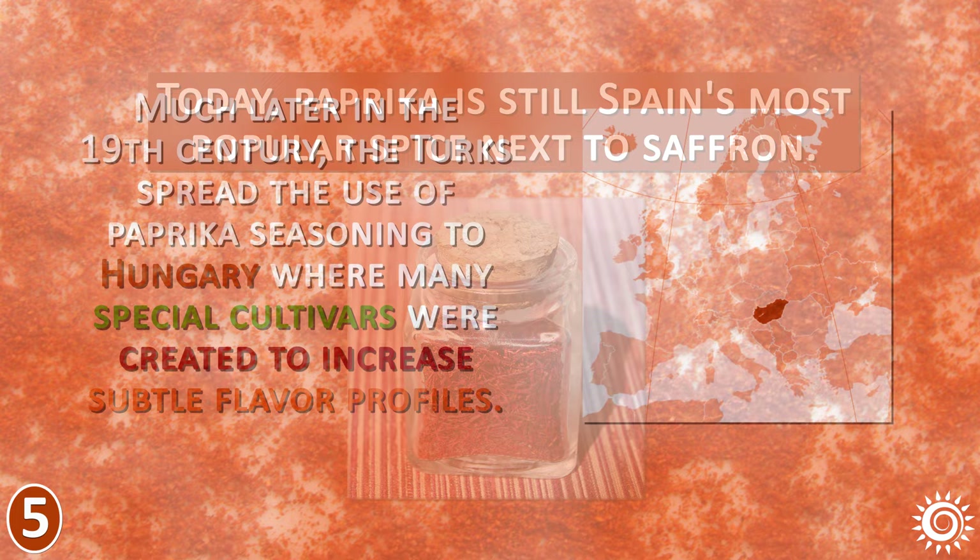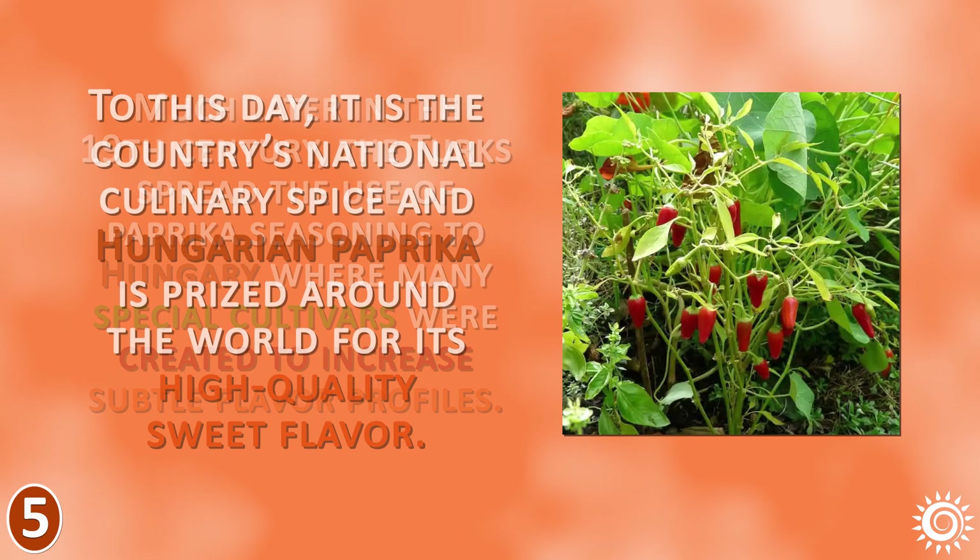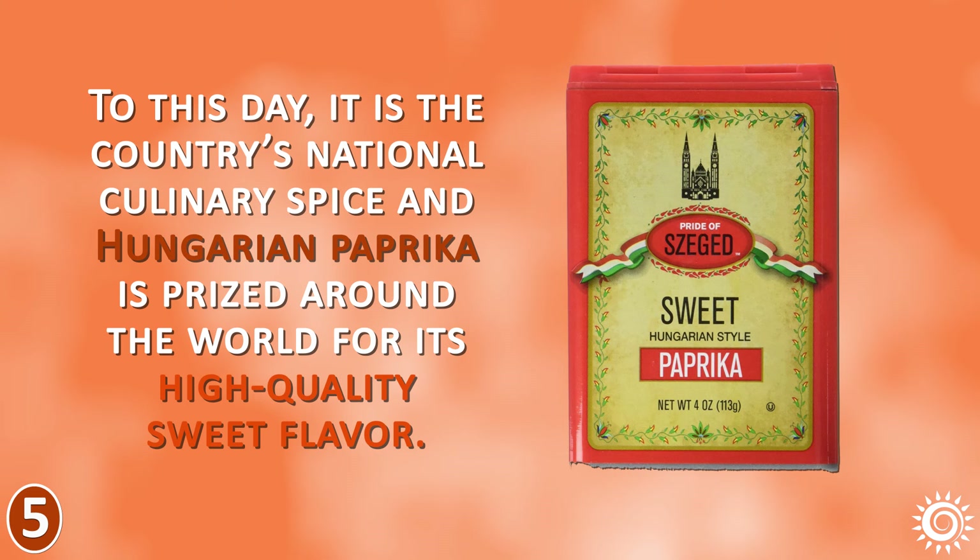Much later in the 19th century, the Turks spread the use of paprika seasoning to Hungary, where many special cultivars were created to increase subtle flavor profiles. To this day, it is the country's national culinary spice, and Hungarian paprika is prized around the world for its high-quality, sweet flavor.